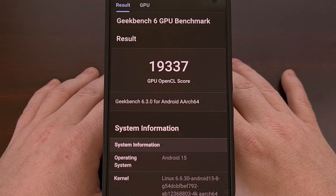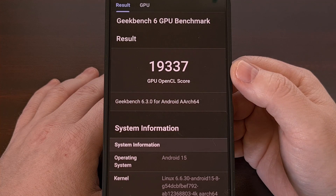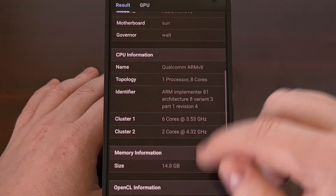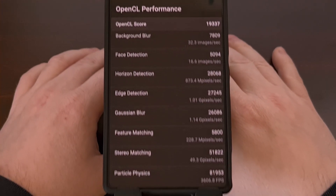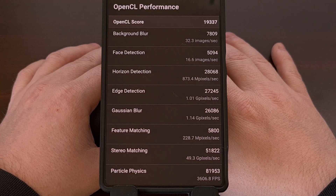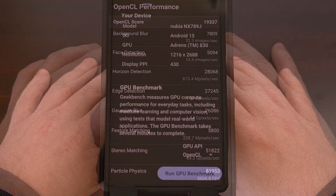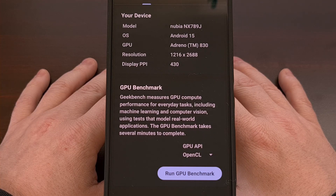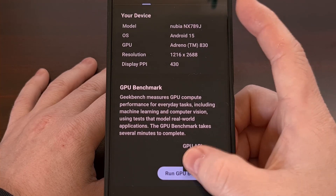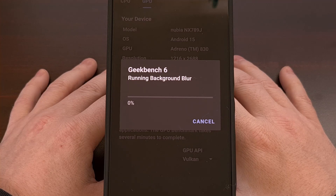In the OpenCL benchmark test, we achieved a score of 19,337. We can scroll through that list to get the individual scores of all the tests that it ran. There are two GPU tests that we can do — it defaults to OpenCL, but we can change this over to Vulkan and then run that test.